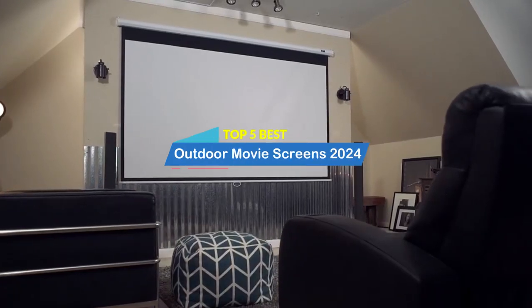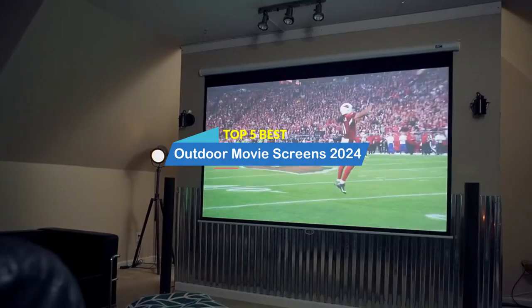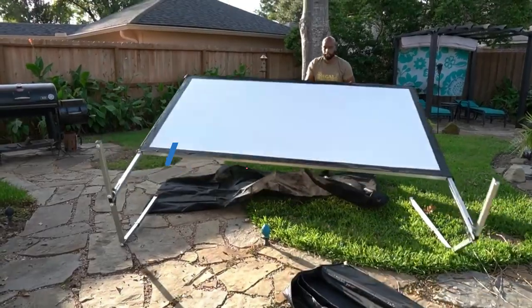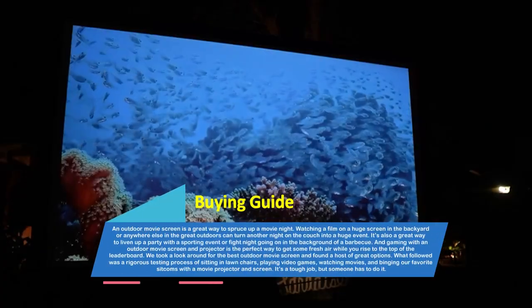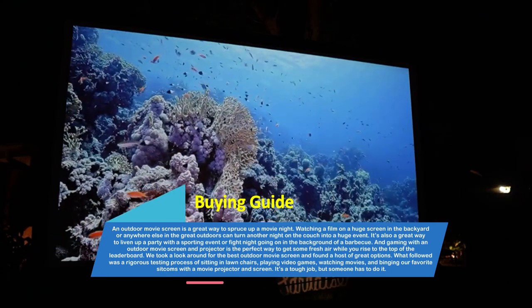Hey there, welcome to our review show channel. Today, the top 5 best outdoor movie screens on the market 2024. We specialize in providing honest and in-depth reviews — we test and evaluate them all to help you make informed decisions. Our goal is to give you the most accurate information, highlighting the pros and cons of each product.